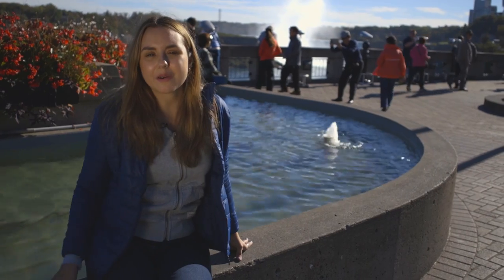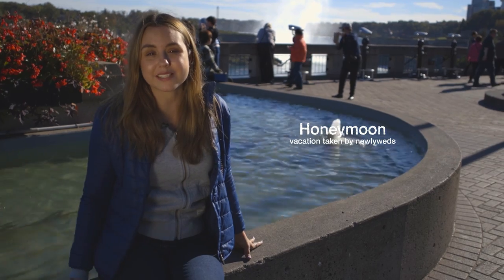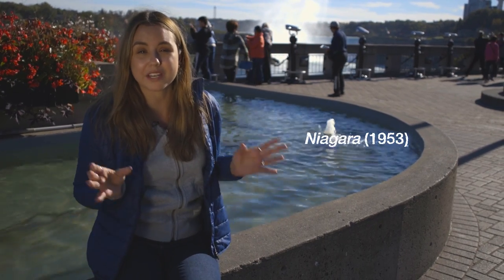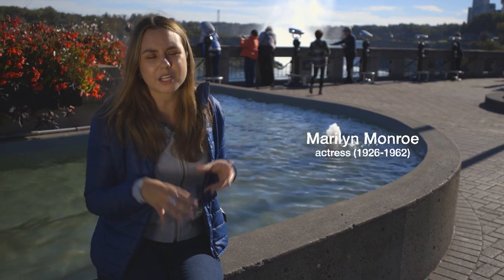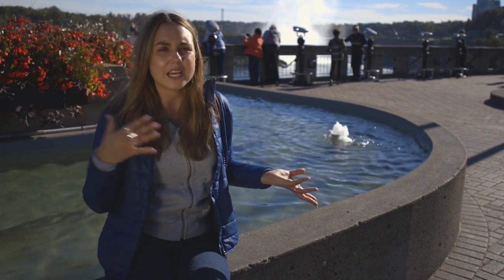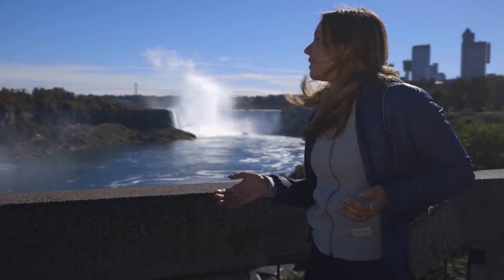Did you know it's actually quite a popular spot for honeymooners? It became super popular in 1953 after the release of the movie Niagara with Marilyn Monroe, so a lot of honeymooners come here. But it's not just them — it's also families, kids, couples, anyone can come here. It's quite touristy but so, so nice.